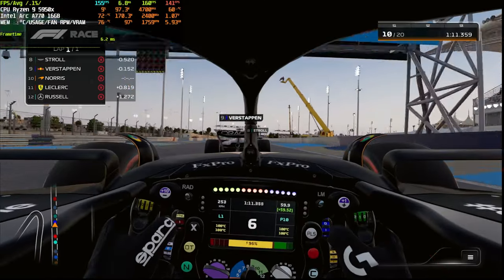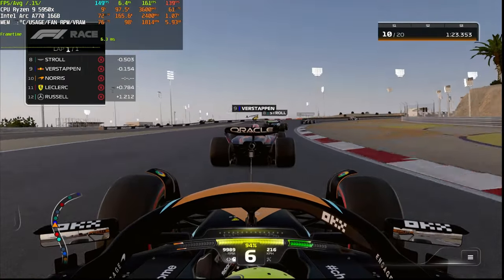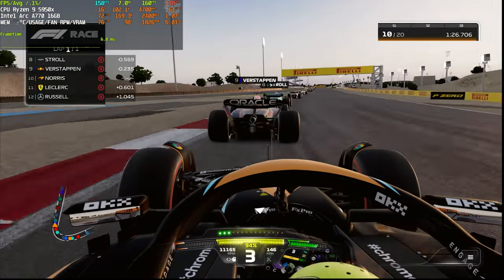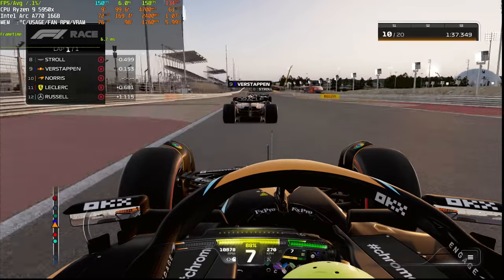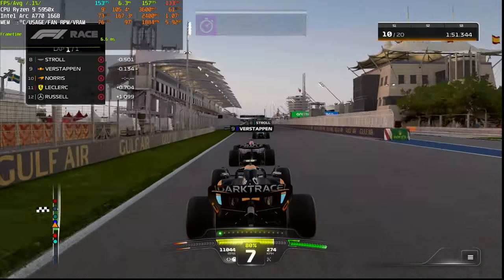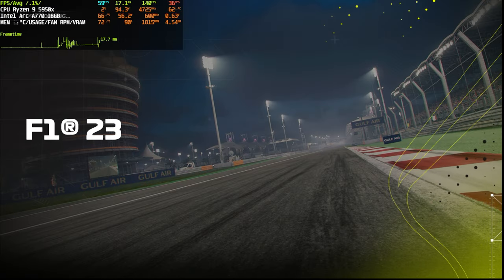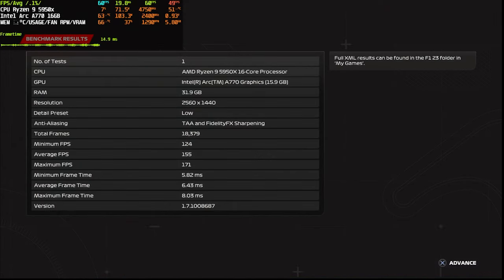I don't see that much of a difference between low and high preset visually. This is totally playable - smooth Formula One racing experience with well over 144 fps. The responsiveness of the controller or keyboard with this kind of FPS in this game would be amazing. We got about 15 fps more on low preset than on medium - okay, not that noticeable since 140 fps is perfectly fine.